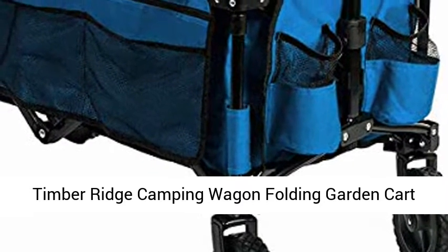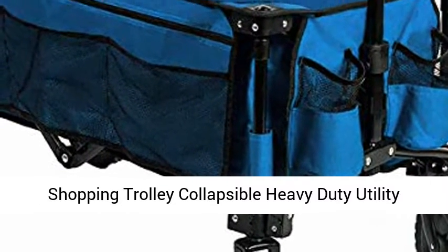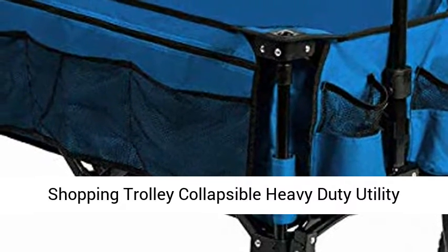Timber Ridge Camping Wagon Folding Garden Cart Shopping Trolley Collapsible Heavy Duty Utility Use with Side Bag and Storage Bag.